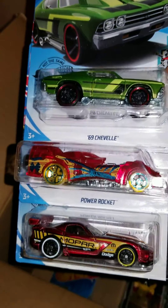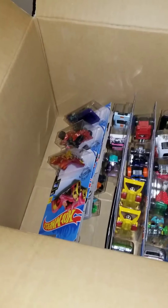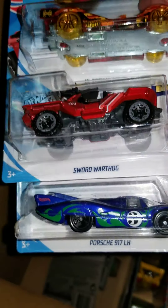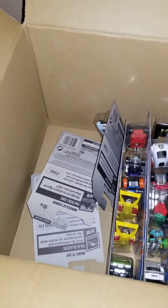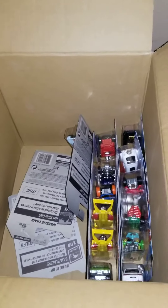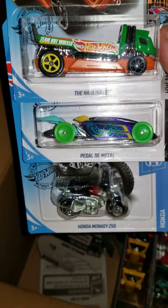69 Chevelle, Power Rocket, and a Dodge Viper. Porsche 917, Sword Warthog, and a High-Tech Missile. Honda Monkey, Pedal to Metal, all in there.